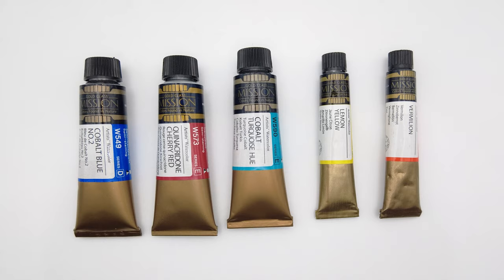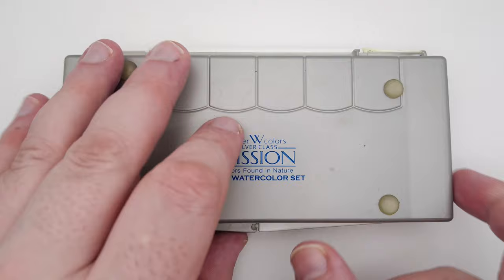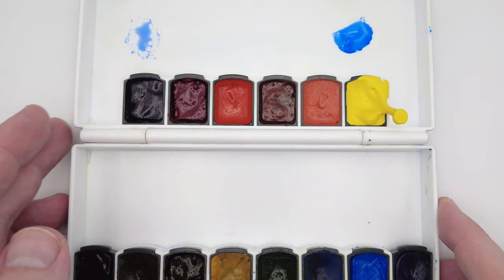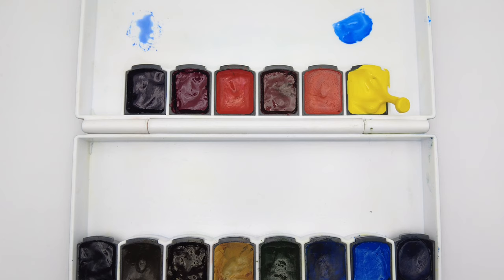Mijello Mission Gold are available in 15ml and I think 7ml tubes. They are — or were — also available in some interesting non-standard size pans. I got this set of their Silver Series student grade paints; you can get a gold version which of course contains the Mission Gold paints. What's going on with this yellow? Very strange. I like these pans — they're somewhere between half pans and full pan size. I think you can also get a set with even larger pans.